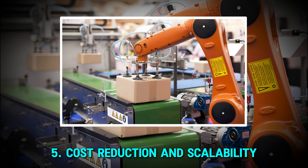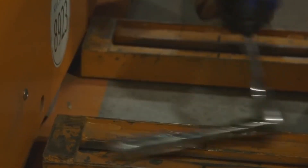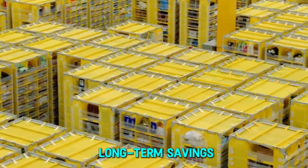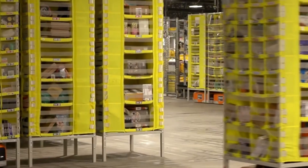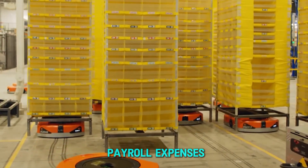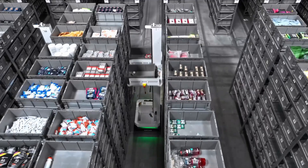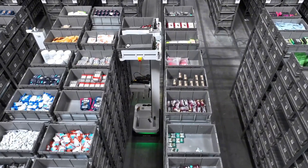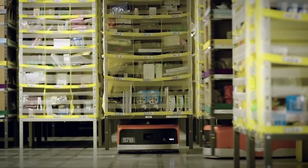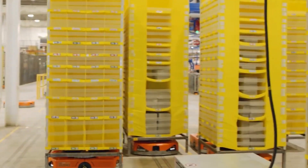Although investing in warehouse robots requires a significant upfront cost, businesses quickly recover expenses through long-term savings. Automation reduces the need for large labor forces by handling repetitive tasks efficiently, cutting down on payroll expenses. Additionally, robots optimize space utilization by organizing inventory more effectively, reducing wasted storage areas. With improved workflow, companies can process orders faster, leading to higher customer satisfaction and increased profits.